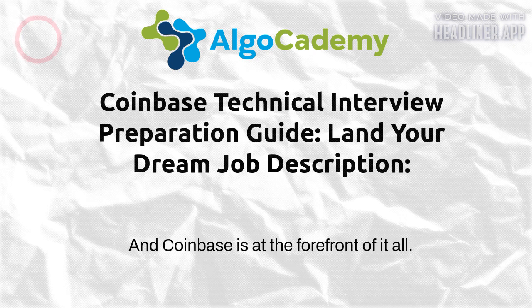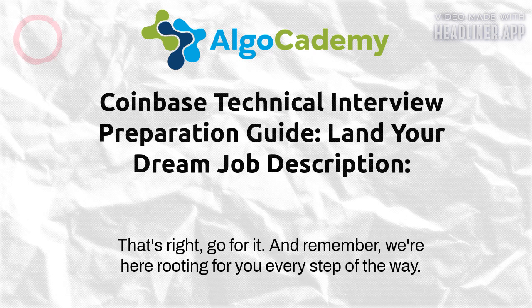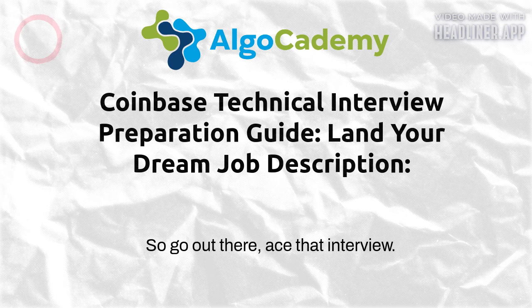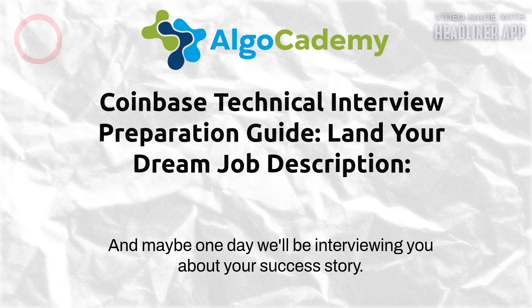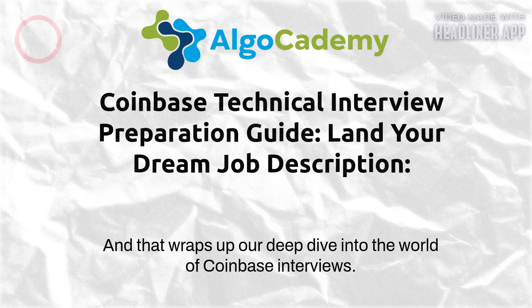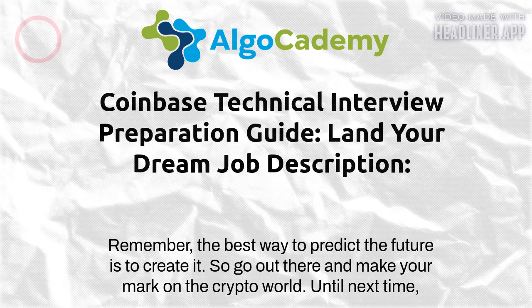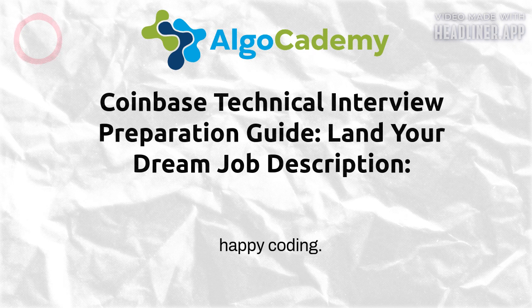Don't get overwhelmed by the sheer amount of information out there — pick a starting point and let your curiosity guide you. We've gone from feeling intimidated by this mythical Coinbase interview to actually feeling empowered and ready to tackle it. It all boils down to this: be prepared, be passionate, and be yourself. The crypto world is full of opportunities and Coinbase is at the forefront. Go out there, ace that interview, and happy coding!